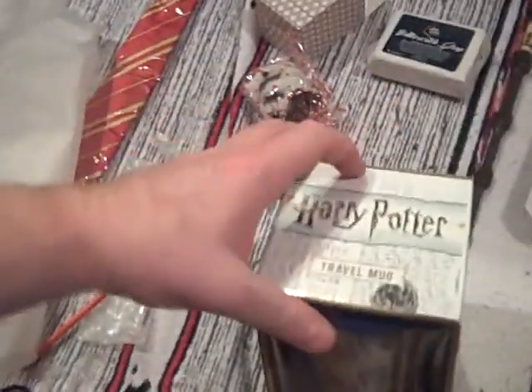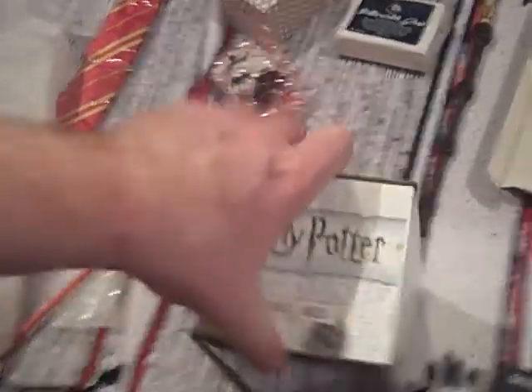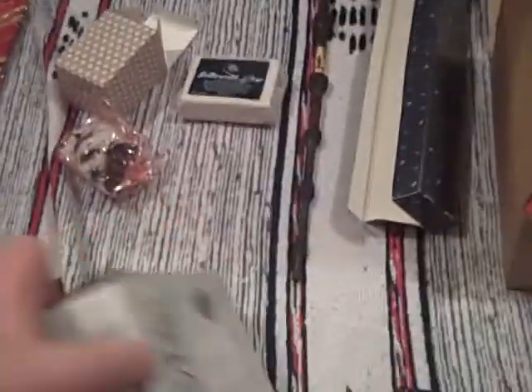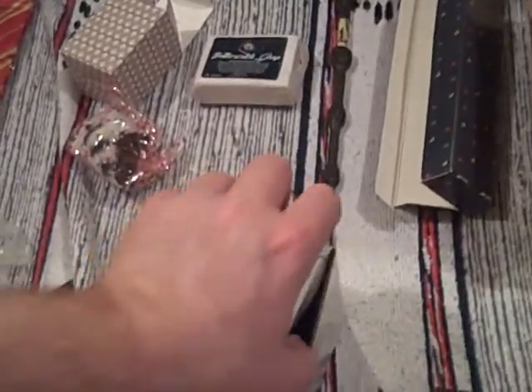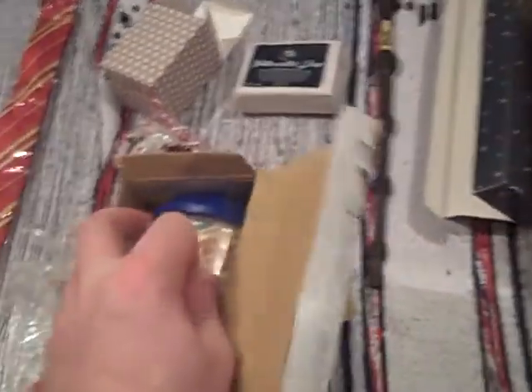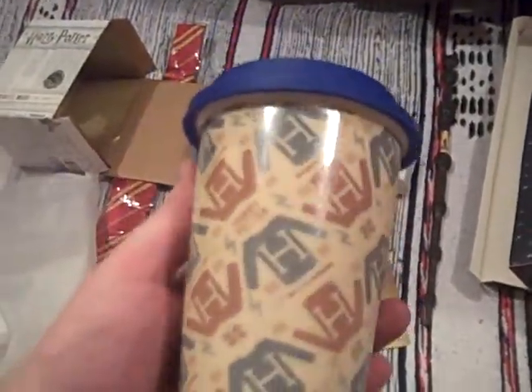The big item next — a potted travel mug. These mugs are incredibly useful now, especially where you go and buy coffee in the UK — you often pay more if you don't bring your own mug, or at least you get a discount if you do. It does look quite nice, a sort of porcelain feel to it. And the lid there. Very much Harry Potter — an official Pyramid item. So, nice mug.